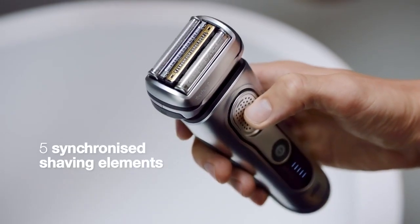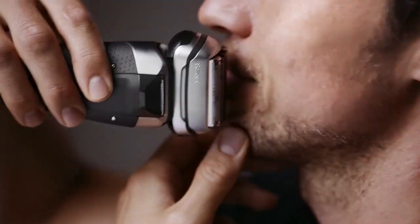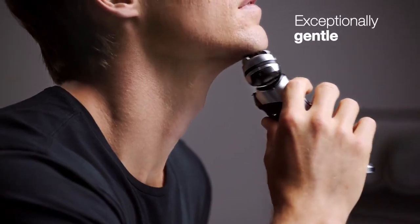Its five synchronized shaving elements with two specialized central trimmers efficiently tackle more hair in one stroke, whilst 10,000 vibrations create a cushion to gently glide across your skin. It's what makes the world's most efficient shaver exceptionally gentle.